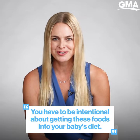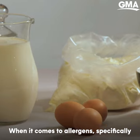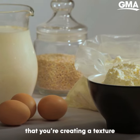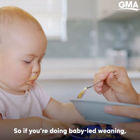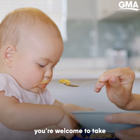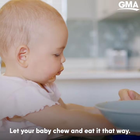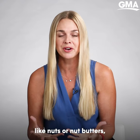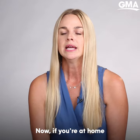First and foremost, you have to be really intentional about getting these foods into your baby's diet. When it comes to allergens specifically, because they're not typically in baby foods, you want to make sure that you're creating a texture and consistency that's easy and safe for your baby. If you're doing baby-led weaning, you're welcome to take some of the early allergen products and roll something soft in it and let your baby chew and eat it that way. And if you're using things like nuts or nut butters, make sure you're thinning those nut butters so they're not a choking risk.